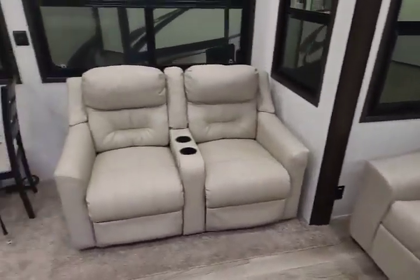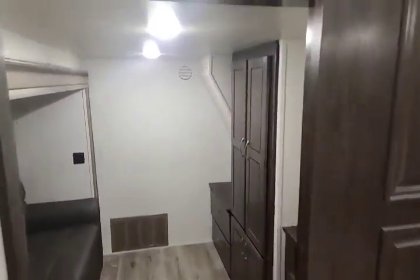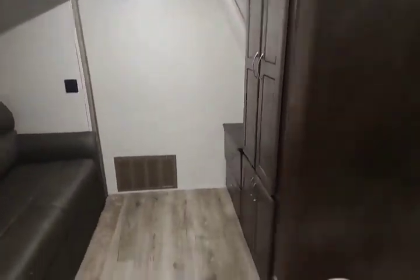Beautiful white full leather furniture, dinette, and this is a mid bunk, so here's the under bunk room.